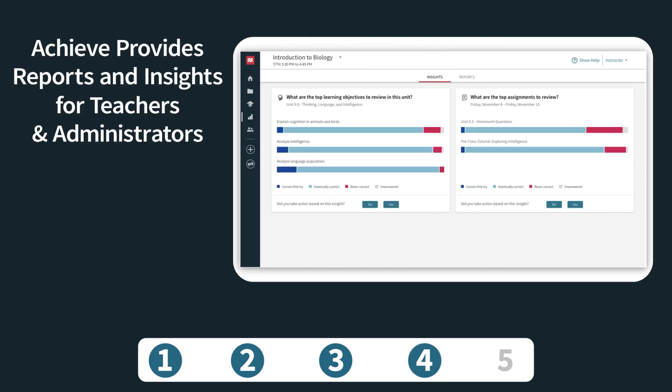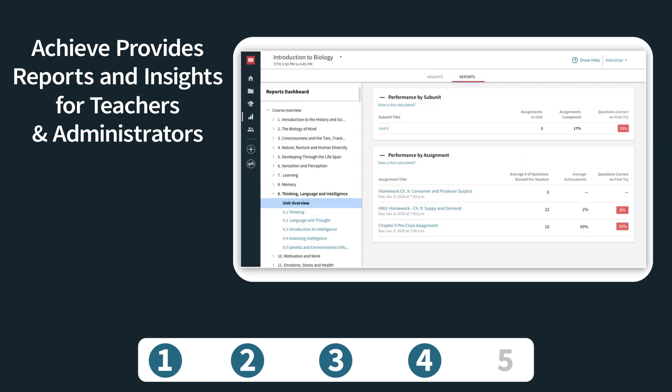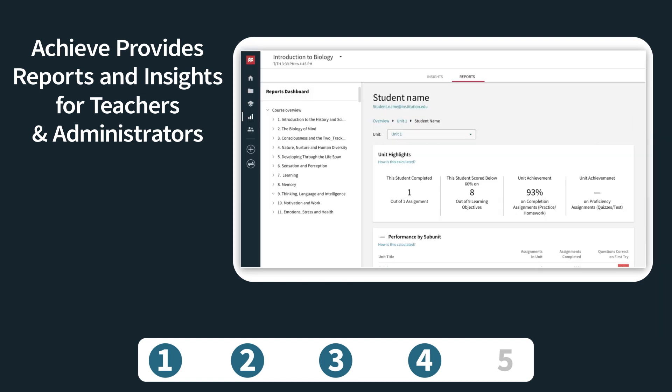Teachers and administrators can see how students are doing, get quick insights into topics that are challenging, and see where students are struggling, and adjust instruction based on this information.